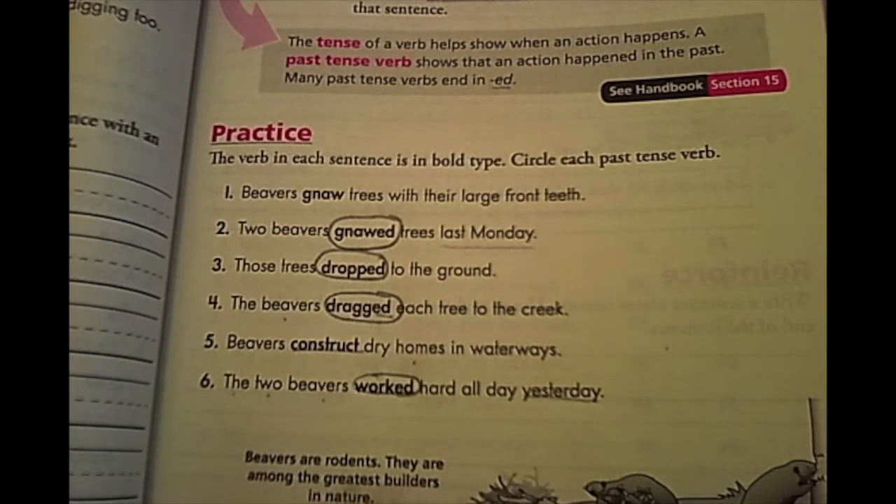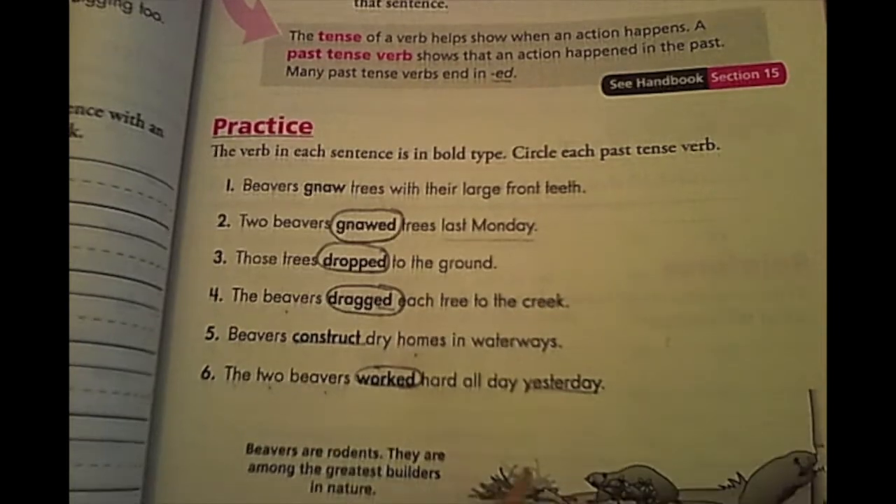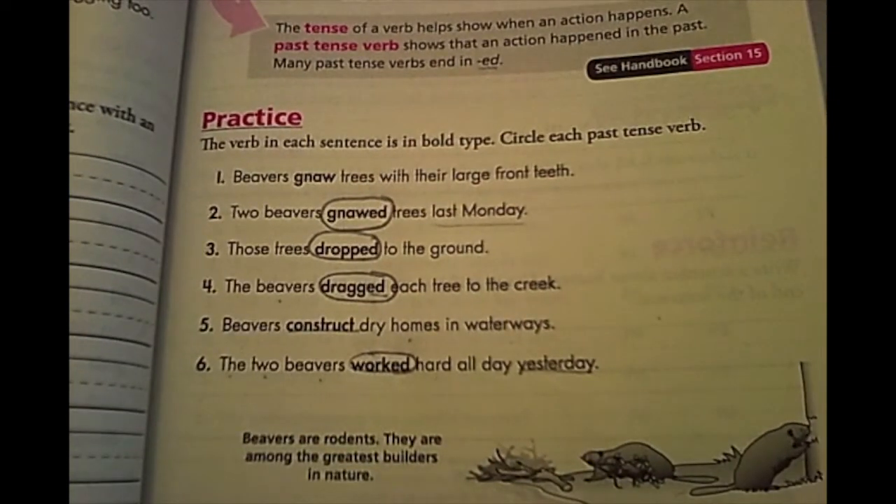It says down here: beavers are rodents. They are among the greatest builders in nature. Kind of cool — and there are little pictures of beavers.